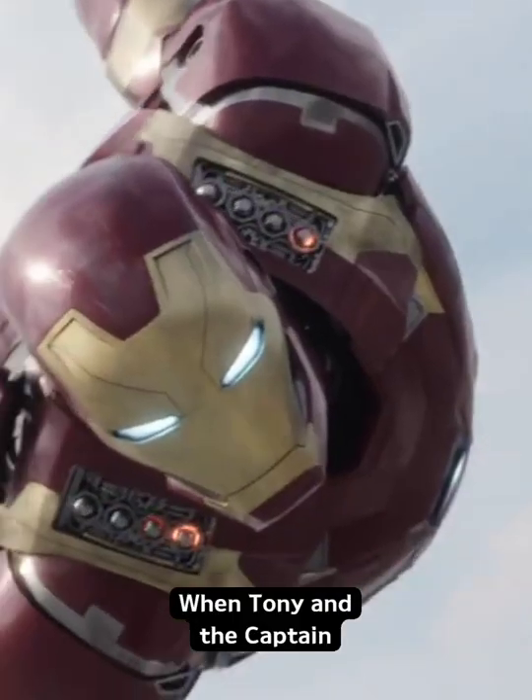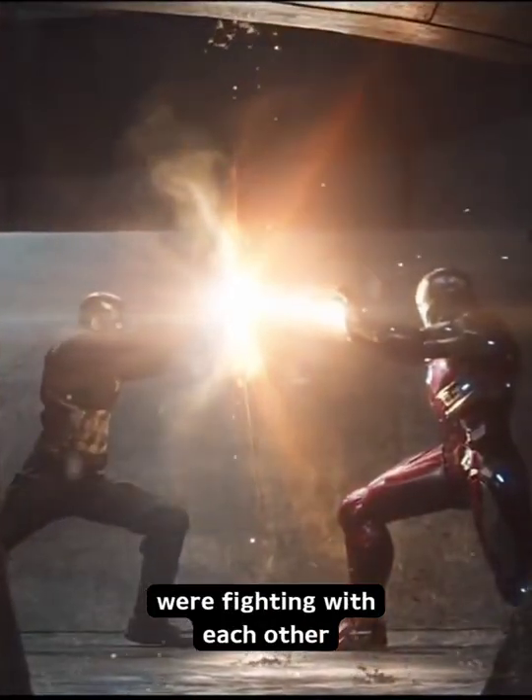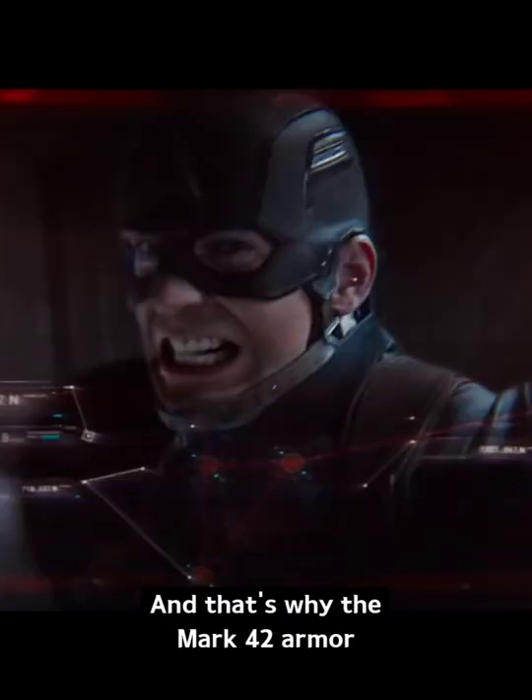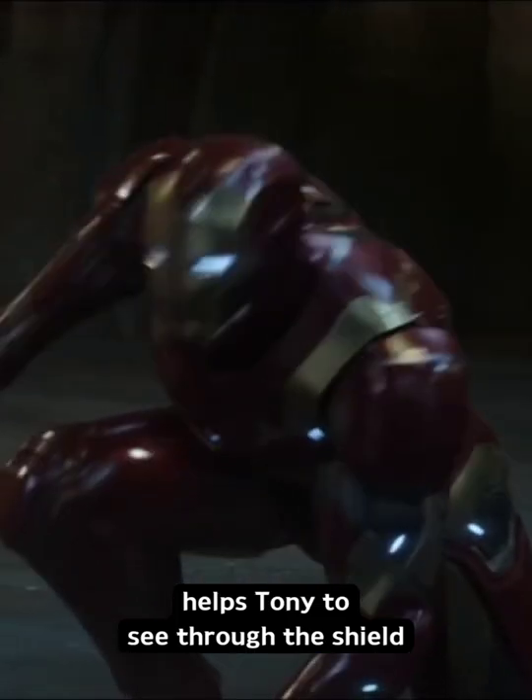In Captain America: Civil War, when Tony and the Captain were fighting each other, if you look closely, you will see that Tony can see through the Captain's shield. During the fighting, the Captain's shield was blocking Tony's view by coming in the middle, and that's why the Mark 42 armor helps Tony to see through the shield.